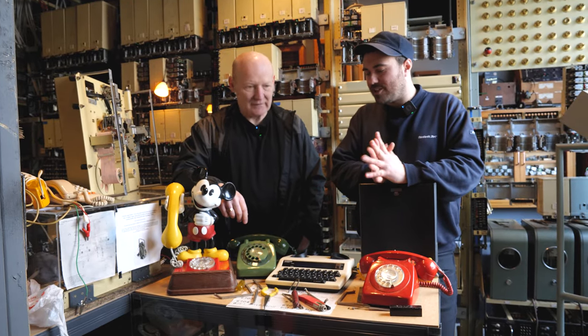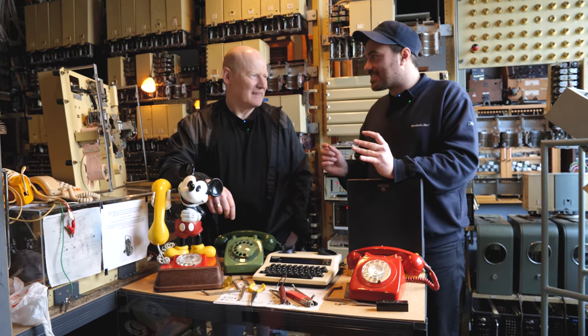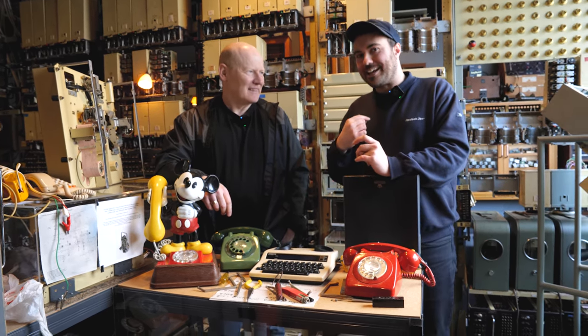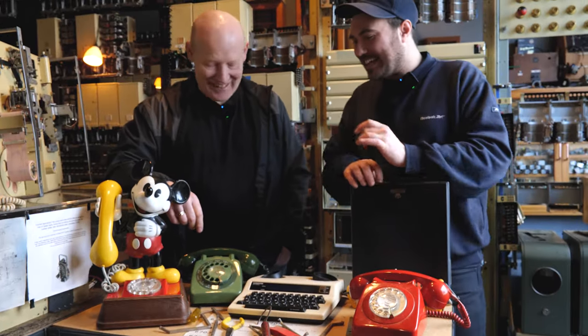Alright, so Mick has something interesting to explain to me that I don't know about. The test is, we said, is if I can understand it, anyone can understand it. So that's your challenge, is to explain it to me. I'll try.